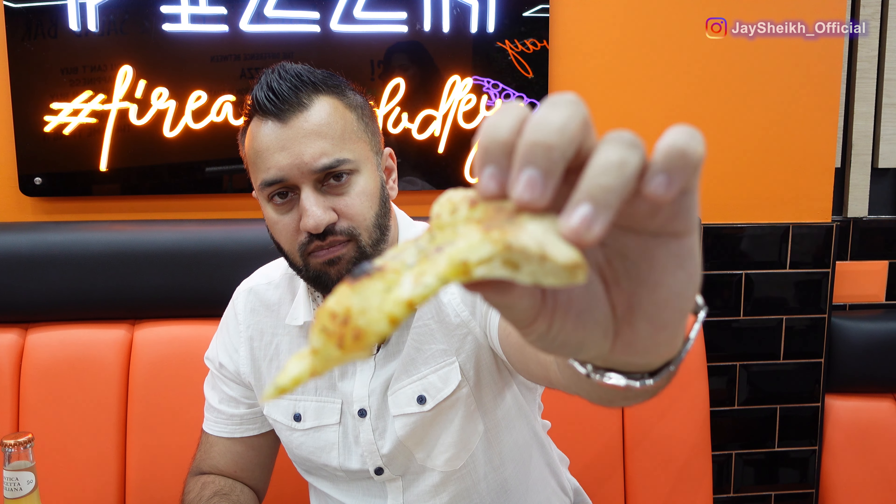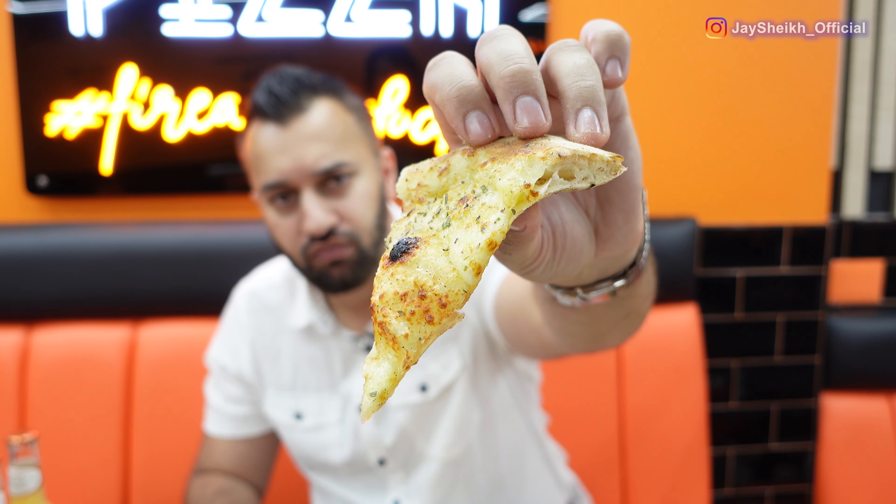This next one looks like garlic to me — let's try it. Cheesy garlic. Again very nice, full of flavors, a nice garlic flavor coming through, not overpowering.